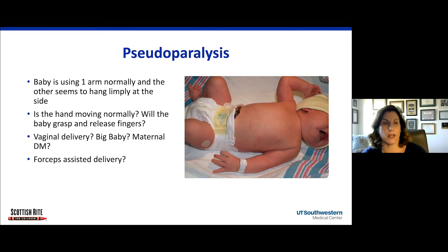One of the most common reasons I go to see babies in the NICU is for what I call pseudoparalysis, meaning the baby is using one arm normally and the other one is just hanging limply at the side. You can see here on my screen — this arm is moving, and this arm is just hanging limply at the side. An important thing to look for is whether the hand is moving normally — will the baby grasp and release their fingers?